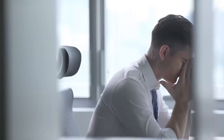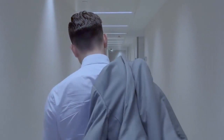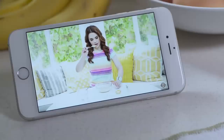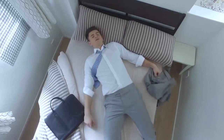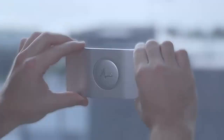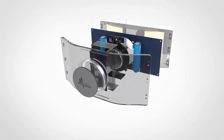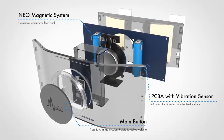Are you worn out from all the hustle and bustle of everyday life? Sometimes all you want is just to have a rest, but it seems like you can't escape from all the noise surrounding you. How can we get some silence into our busy lives? Introducing Muzo — a revolutionary anti-vibration acoustic device. Muzo is the first device that applies anti-vibration technology for smooth surfaces.